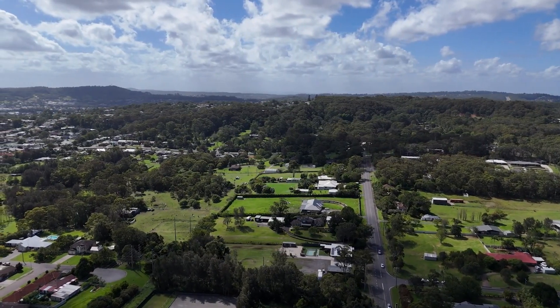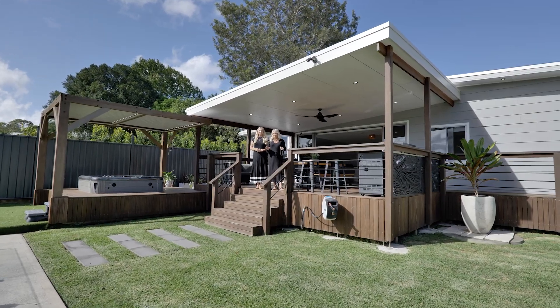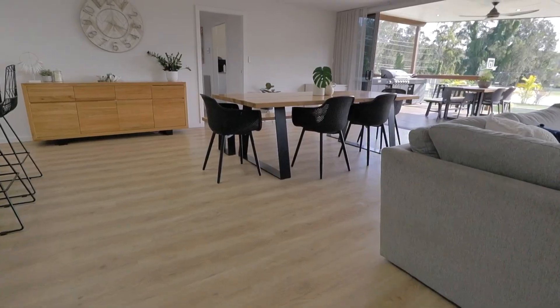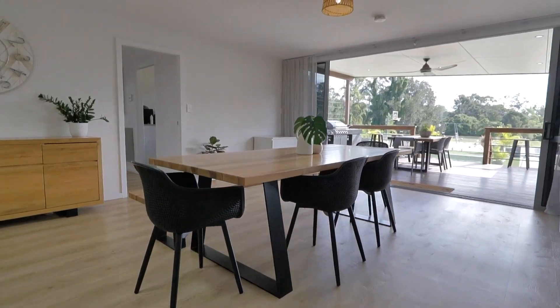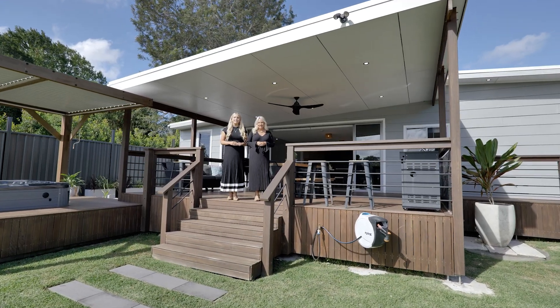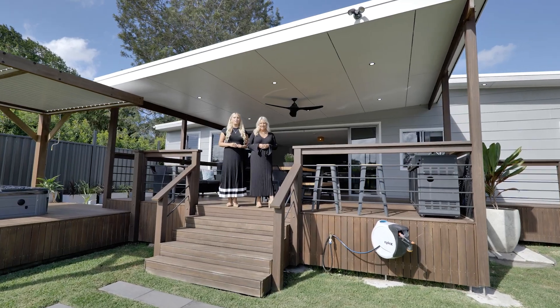Hi, I'm Kathleen Matalassi, proudly presenting a property I'm very familiar with and have sold prior. Now it represents even more value for you and your family. And I'm Sydney Matalassi, bringing the kids to explore the vast space and let their imaginations run wild with ideas.